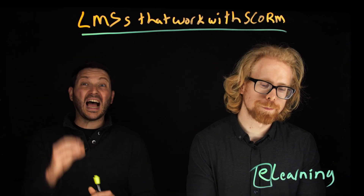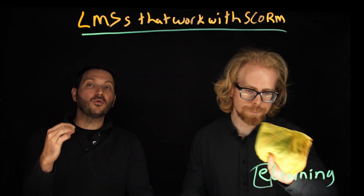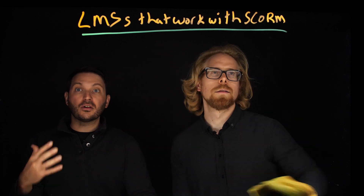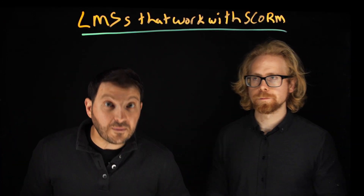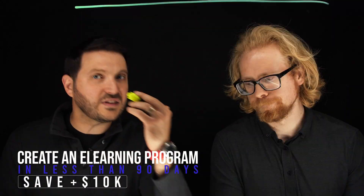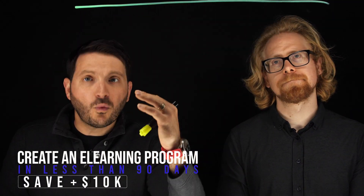We also dive into this more in a free gift we have for you, because in order to have electronic learning, your learning needs to be in an electronic form, and one of the best places for it is a learning management system. If you want to develop an online course or e-learning program in 90 days or less, save $10,000 or more, and really understand what we call CTD — Content, Technology, and Distribution — the three key pillars for a successful e-learning program, that's what this free masterclass is about. Link is below.